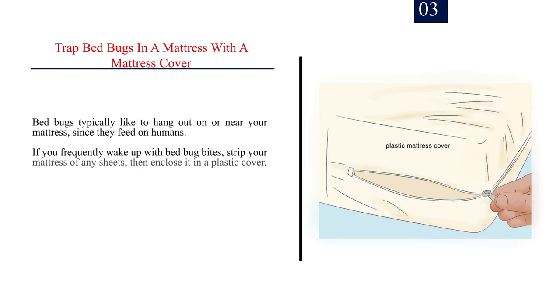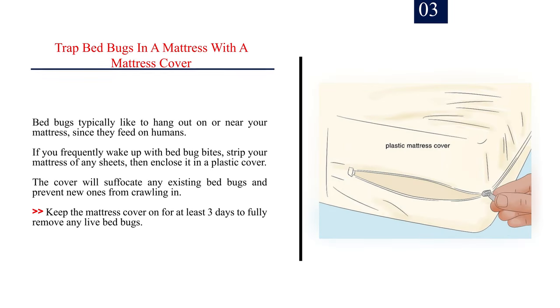Number 3: Trap bed bugs in a mattress with a mattress cover. Bed bugs typically like to hang out on or near your mattress, since they feed on humans. If you frequently wake up with bed bug bites, strip your mattress of any sheets, then enclose it in a plastic cover. The cover will suffocate any existing bed bugs and prevent new ones from crawling in. Keep the mattress cover on for at least three days to fully remove any live bed bugs.